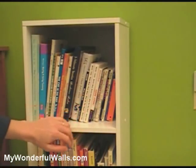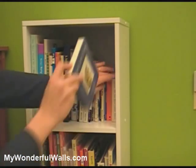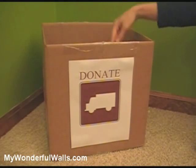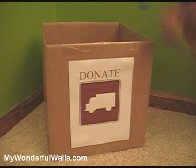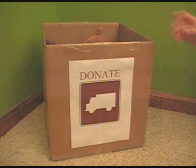Promote reading from an early age, making sure you have plenty of shelving space for books. Keep a donate box in an accessible space. Each time you come across something that your child no longer uses, put it in the box. When the box gets full, take it to the donation center.